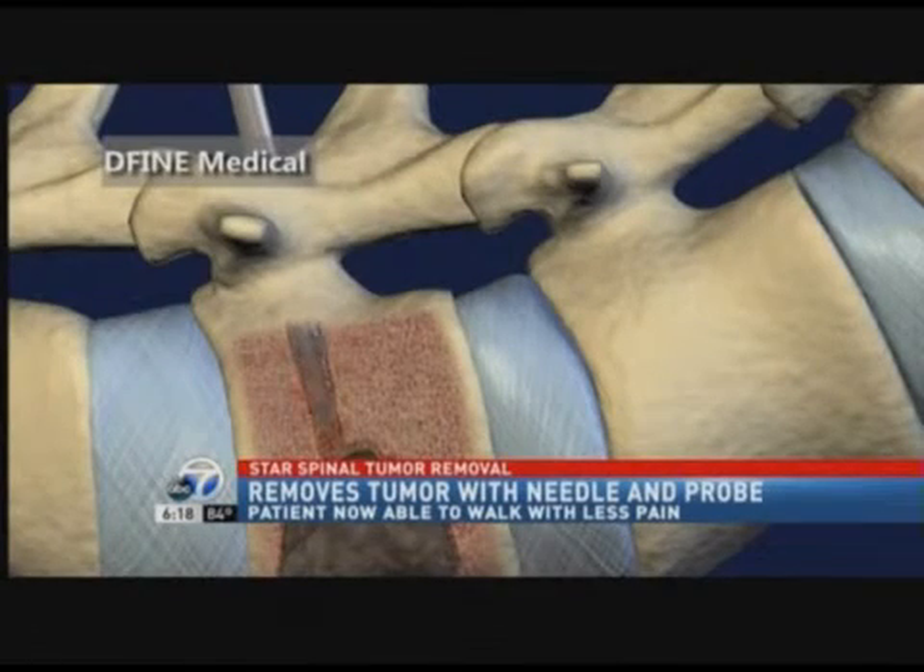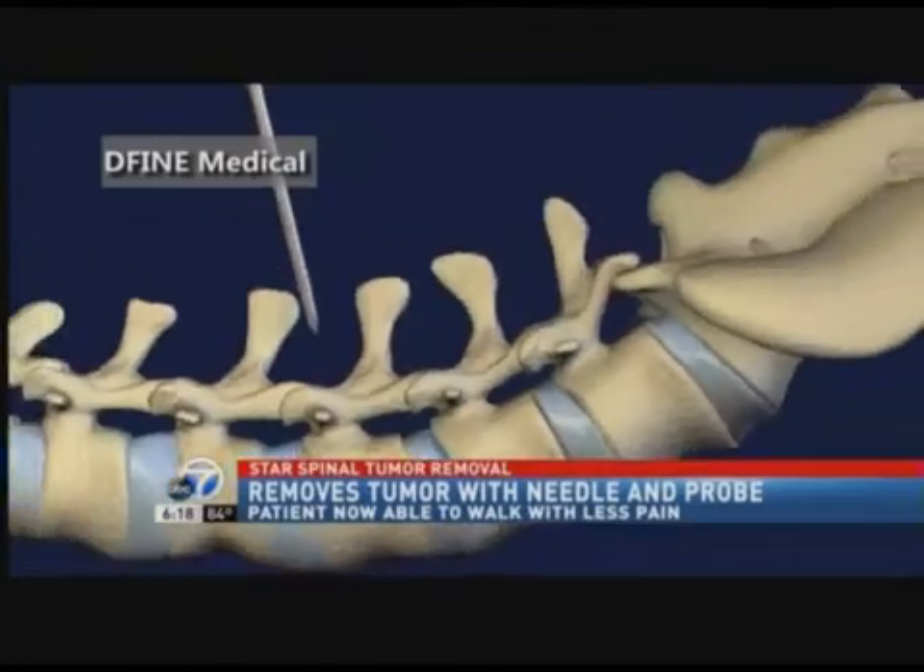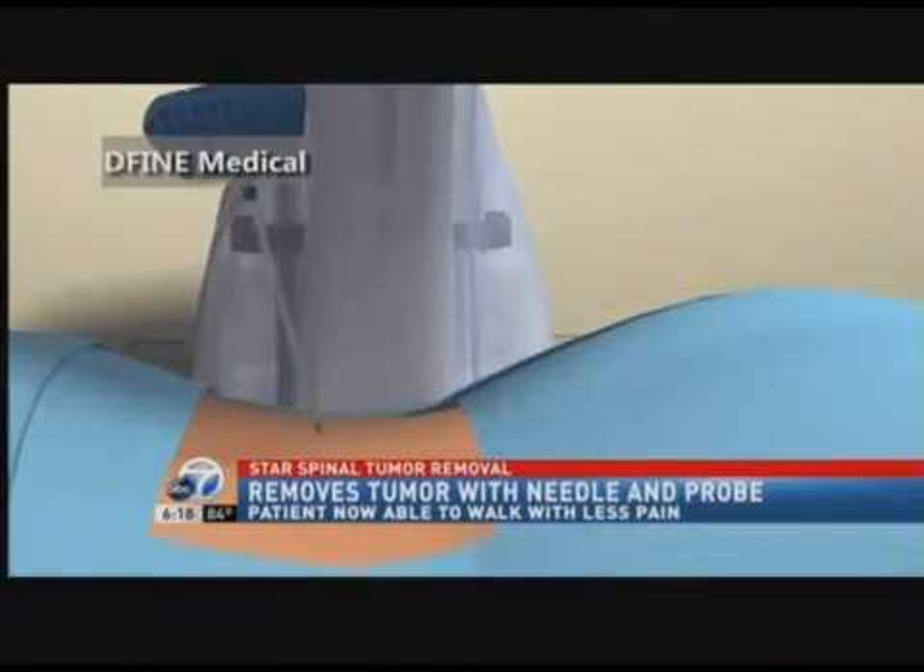There is no real surgery involved. It's basically just a band-aid in your back when you're done with the procedure, and you walk out two hours after. Dr. Erdem tells me that while it doesn't make a patient cancer-free, it does remove the tumor and pain.